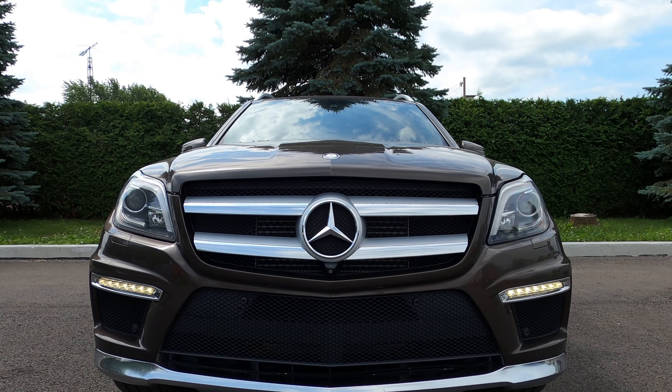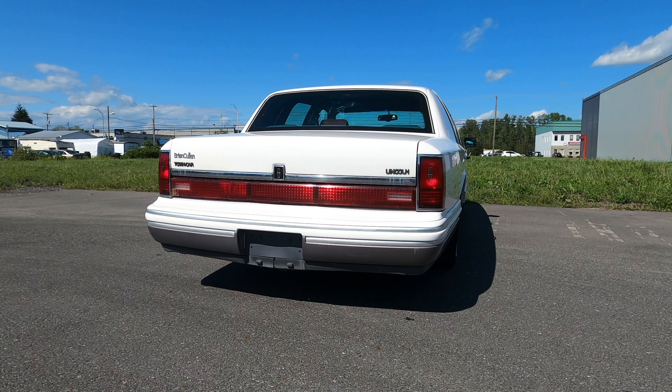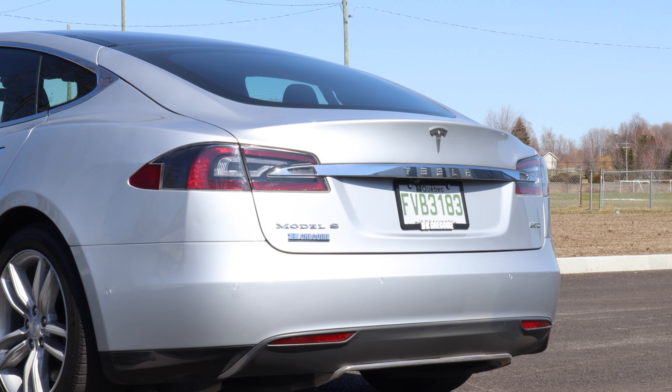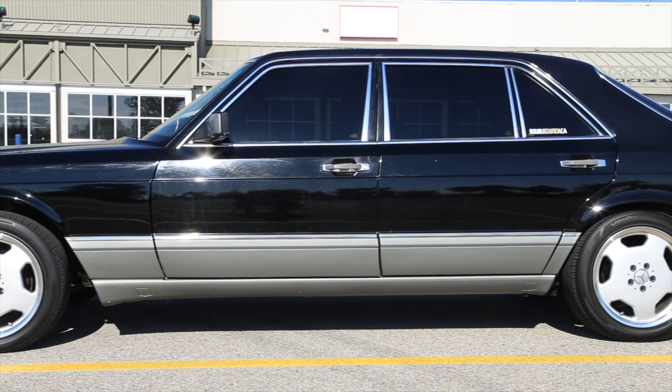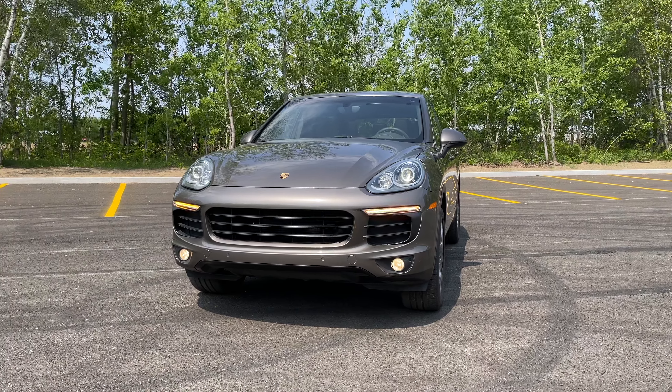Do your research. Dive into the world of luxury car brands and models. Find out which ones have good reliability, high resale value, and a track record for performance. Here in Canada, we have about a dozen brands to choose from. The mainstream German brands include Mercedes-Benz, BMW, and Audi, along with Porsche as a more prestigious brand.